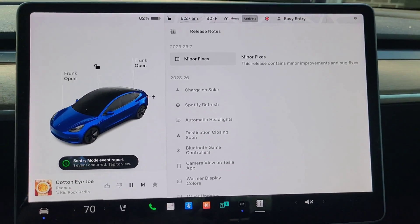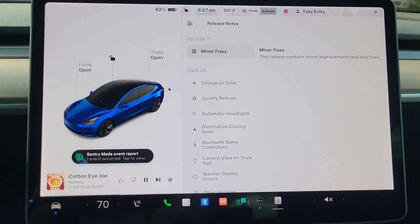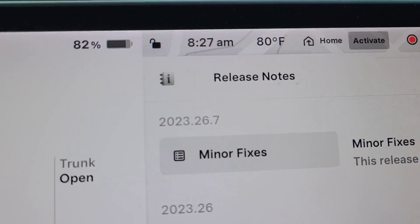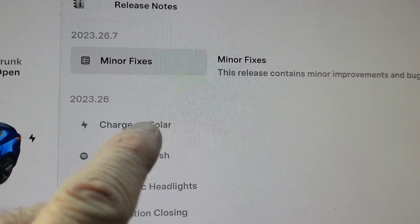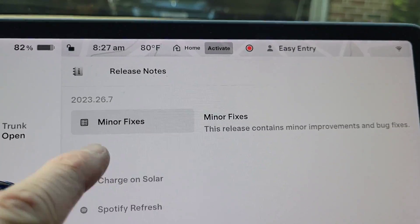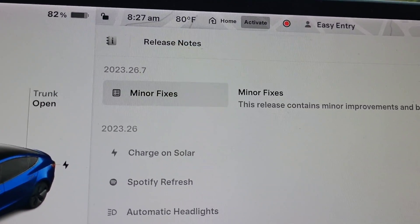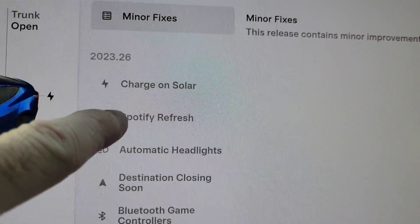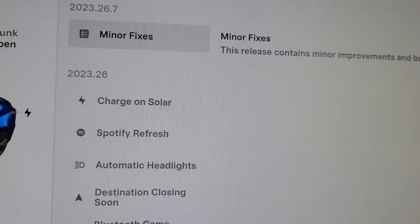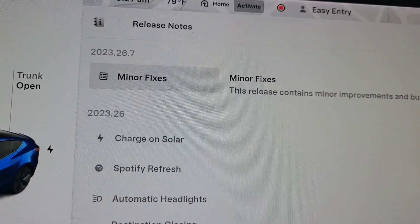Okay, so here's the screen. We've got the release notes on here, so I'm going to take you in a little closer and show you what we got. It's 2023.26.7, and it says minor fixes. Now I'm going to go over what's new to me, because I didn't get these incremental ones — 2023.26 and all that. So I'm going to go over everything and explain exactly what's what.